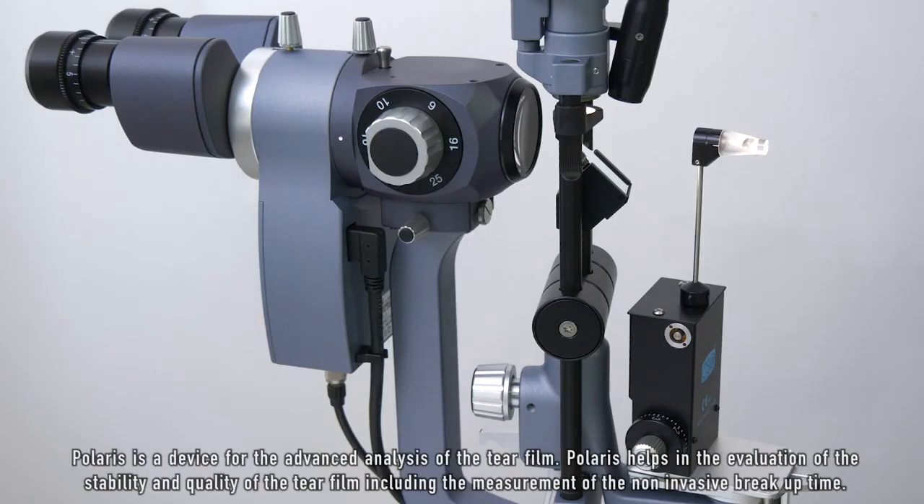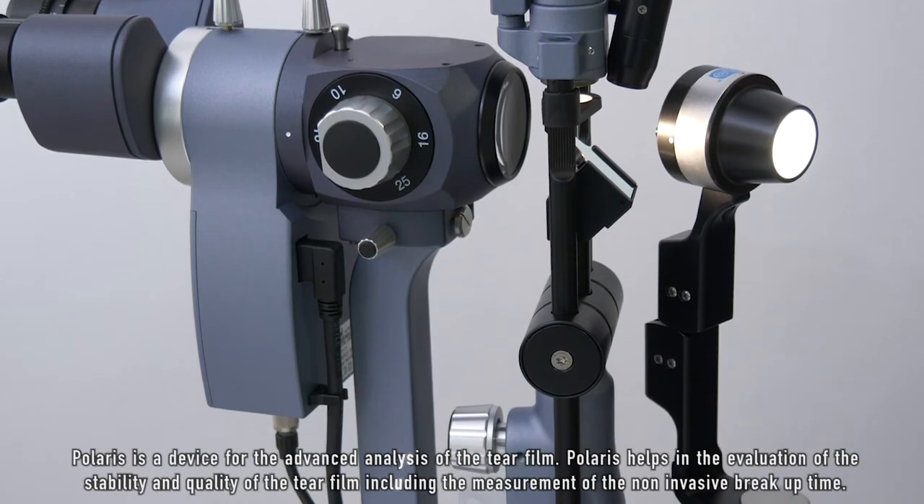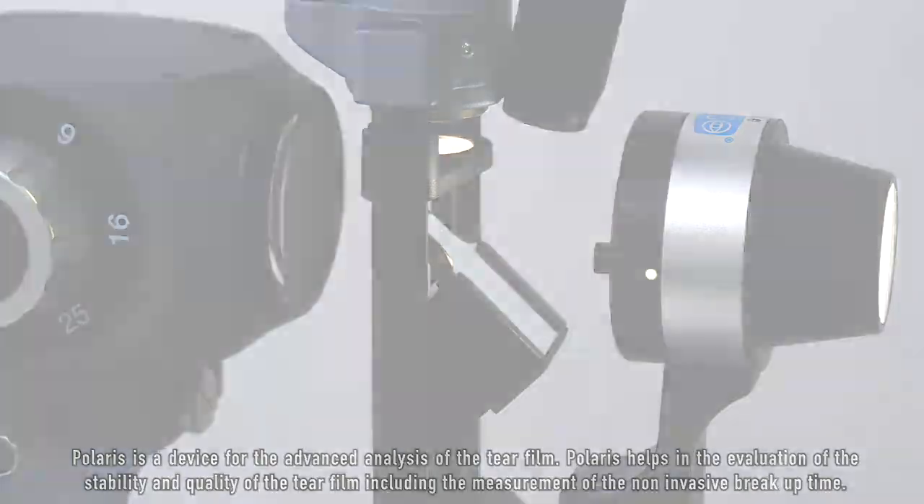Polaris is a device for the advanced analysis of the tear film. Polaris helps in the evaluation of the stability and quality of the tear film, including the measurement of the non-invasive break-up time.